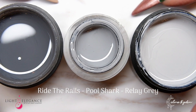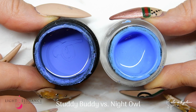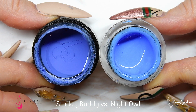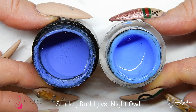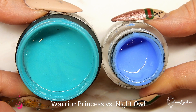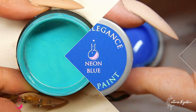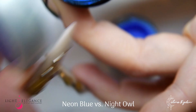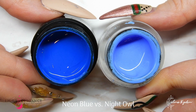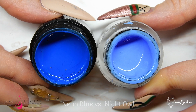For Night Owl, I had a hard time finding something comparable, but Steady Buddy is probably the closest — we don't really have anything like this. Night Owl has a bit of shimmer; Steady Buddy doesn't. We have Warrior Princess, which is not even close, but I wanted to show you just how much more turquoise it is. And I wanted to show you the neon blue as well — Night Owl is like a mid-tone creamy blue, the perfect in-between with a little bit of shimmer.